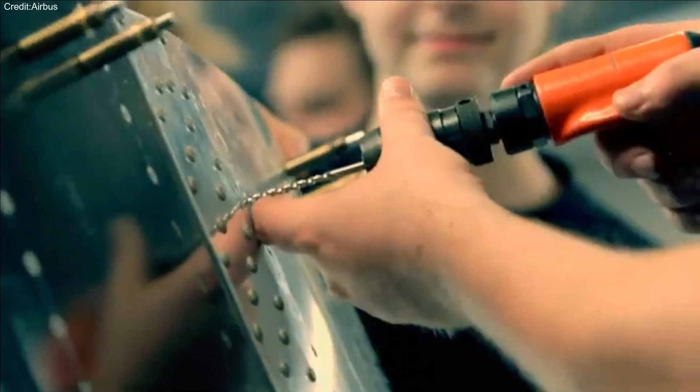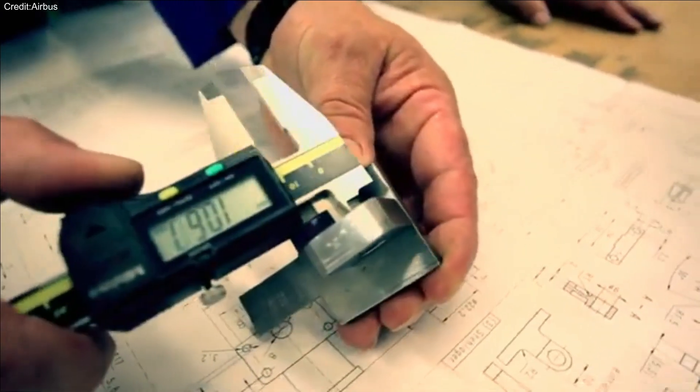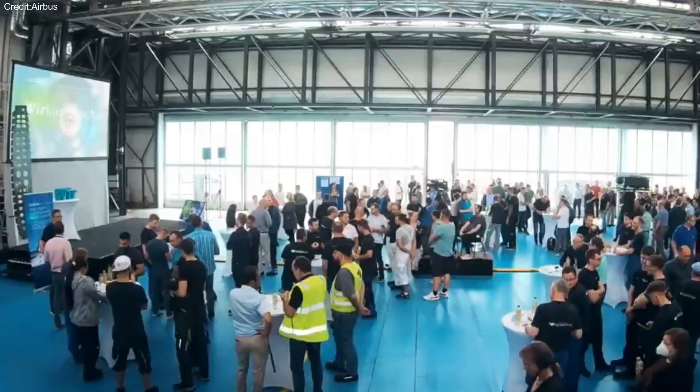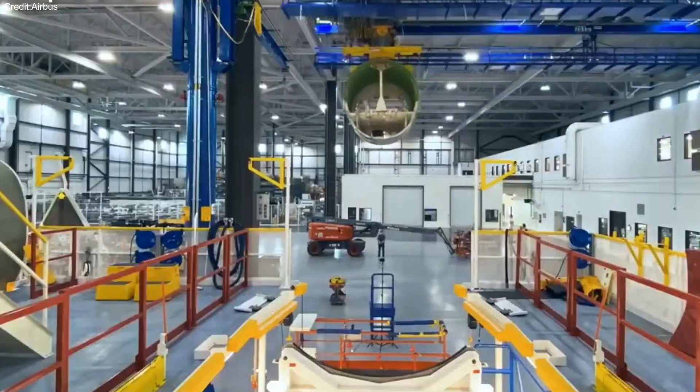Aerospace companies have always been at the forefront of innovation, especially when it comes to material science. These advancements not only make aircraft lighter and more efficient, but also improve the overall passenger experience and help reduce environmental impact.